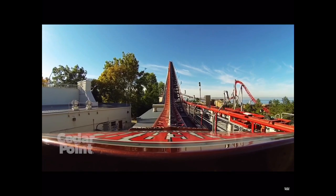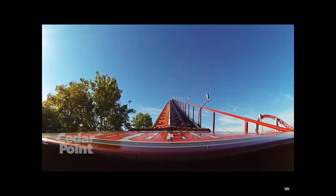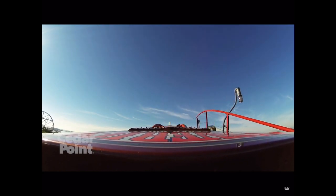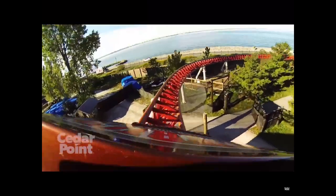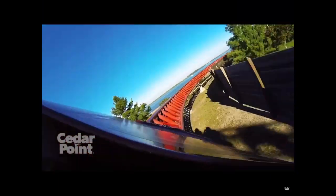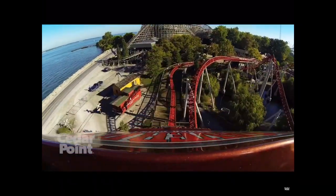You're going to start with a launch up the lift hill — some people consider it a fast lift hill, I consider it a launch, personally. So once you get to the top, you're going to crest over the lift hill, and then just go into this crazy 95-degree drop. Then you're going to go straight into a right-hand turn, followed by a left-hand turn, into another right-hand turn, then you're going to go into this forceful airtime hill.